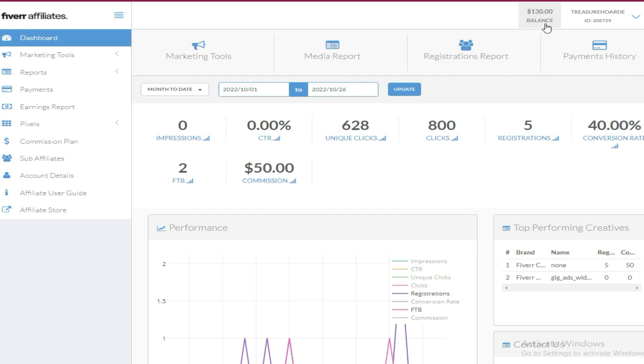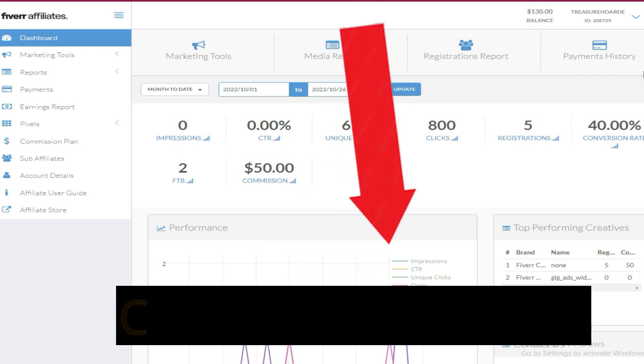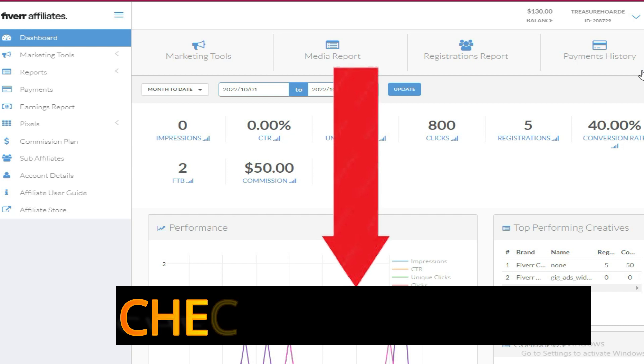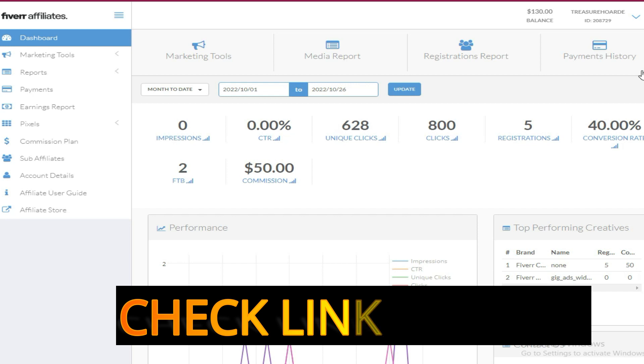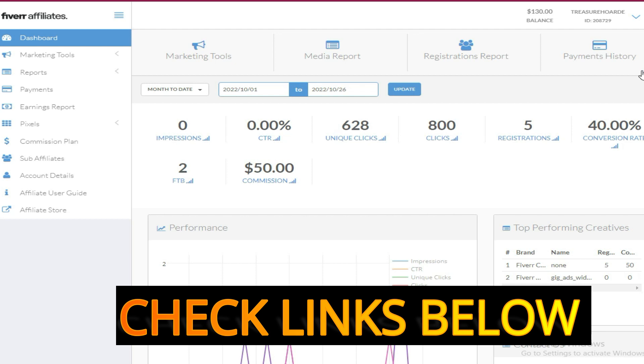Check the links in the description area below and you will be able to get yourself a Fiverr affiliate auto blog. See you in the next video, guys — cheers!